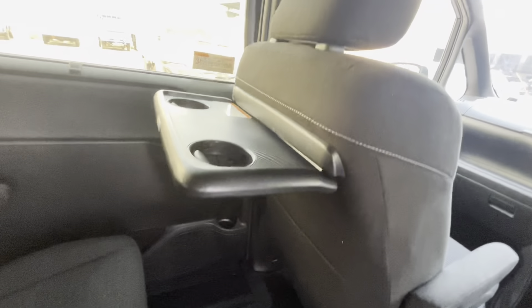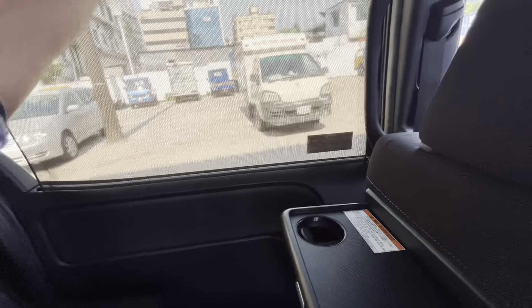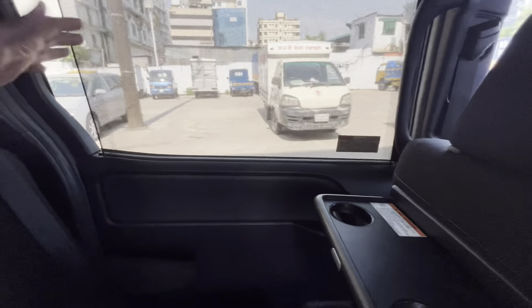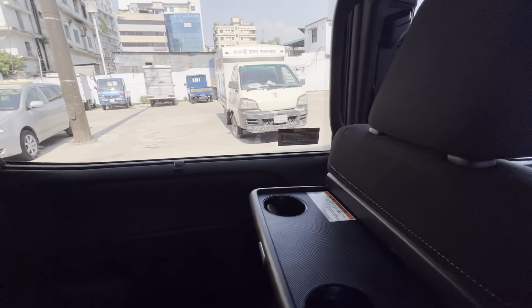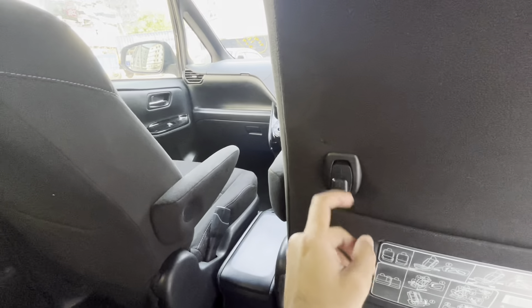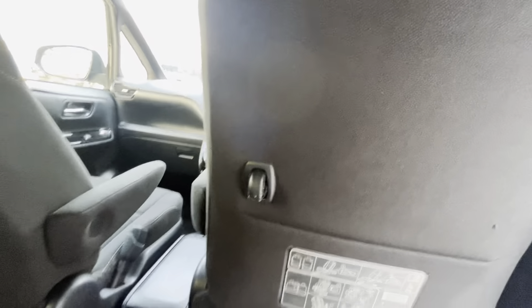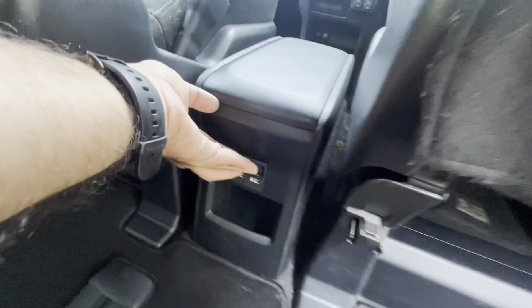There is a lot of space, maximum 5kg. And there is a privacy net. There is a tinted window. There is a privacy net with a lot of space and a hangar. Maximum 4kg. There is a power output and a USB power output.